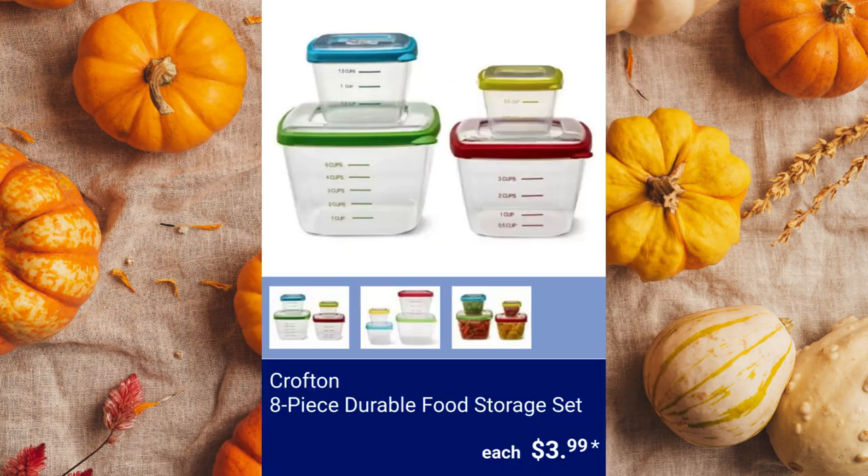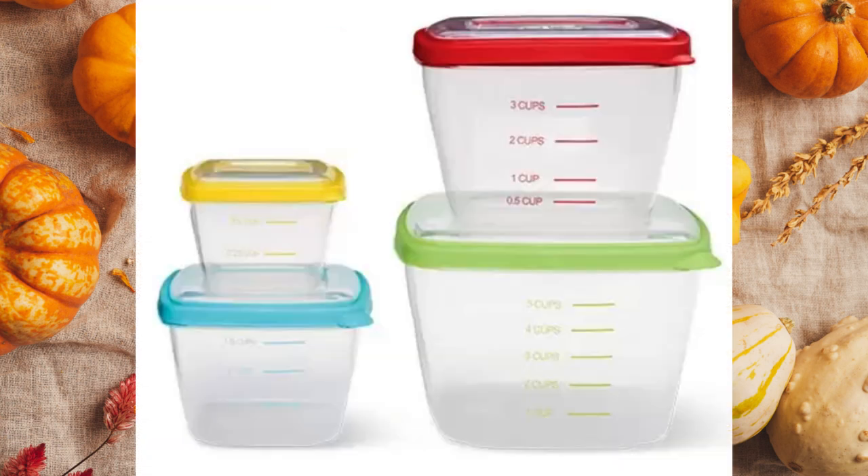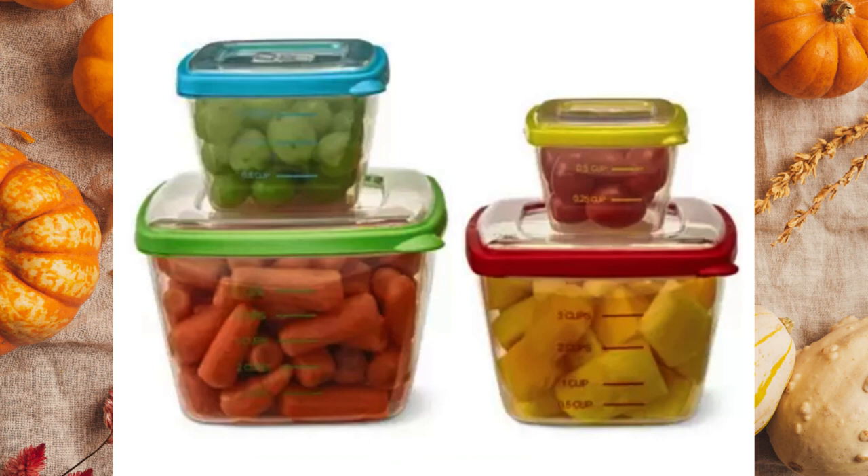Crofton 8-Piece Durable Food Storage Set. It includes one 7.2-cup, one 4.6-cup, one 2.1-cup, and one 0.85-cup container, each with a lid. The containers have volume markings for simple measuring and a microwave vent that allows steam to escape while reheating. $3.99.